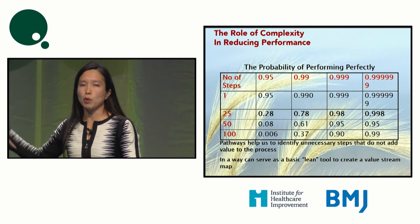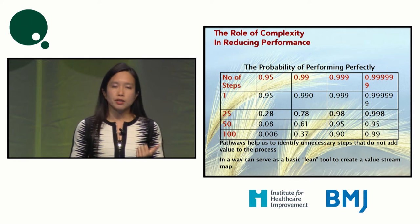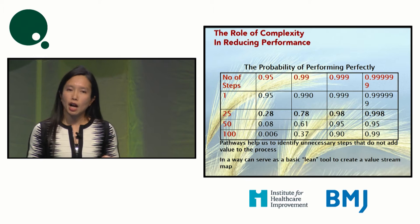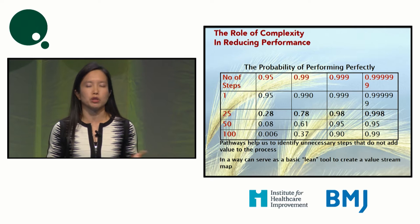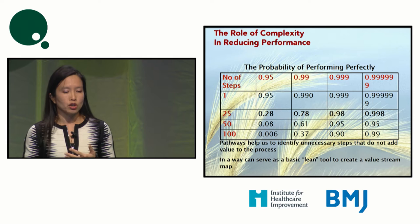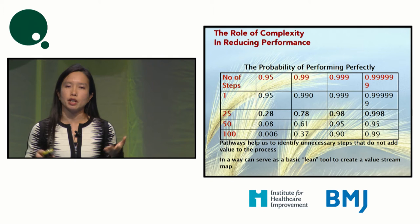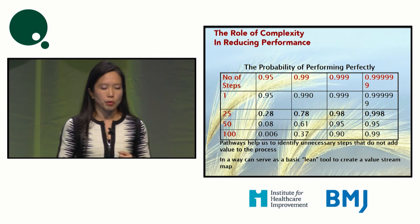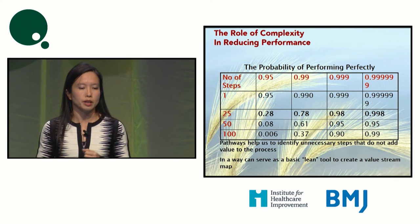We are all well acquainted with this diagram: if one single step is 95% reliable, by the time you reach the 100th step, the chances of having a reliable system is almost zero. The more steps we have, the more reliability is diminished. Clinical pathways help us greatly in standardizing and simplifying, cutting out unnecessary steps and keeping us to a good checklist of what is necessary.